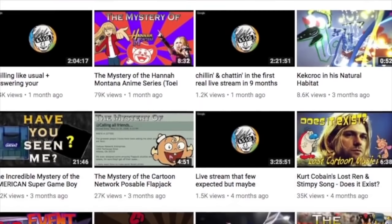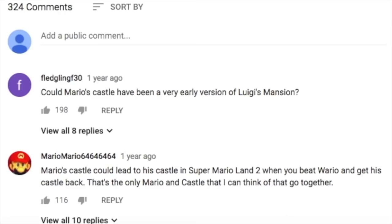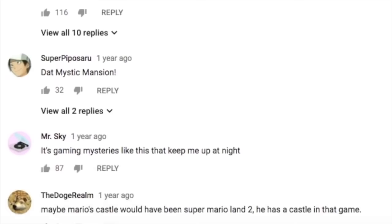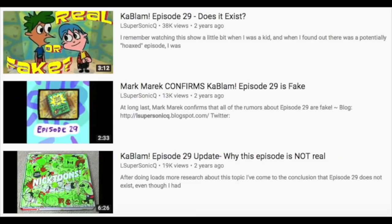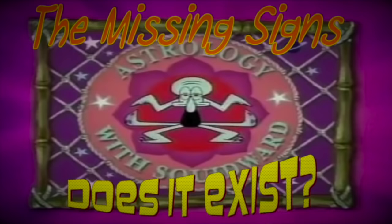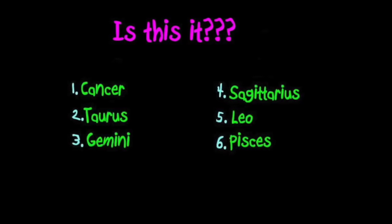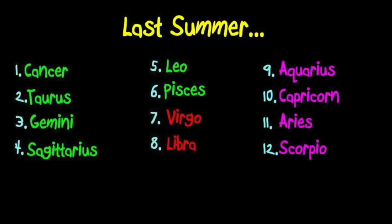It's not often that I make update videos for past topics I've covered, because in most cases the updates are so minor that they can either be pinned as a comment, or the entire video would just be new speculation. Previously, Kablam episode 29 and Kappa Mikey are the only topics that I made consistent updates for, but today we can add another topic to that list — because I have some new information regarding the Astrology with Squidward shorts, which might result in a consensus that there are no other shorts to be found beyond the ones we currently have.